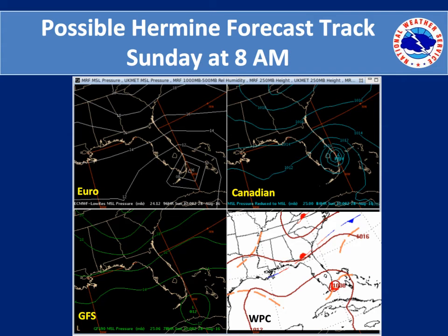Now it is time to talk about the various model solutions with the potential development of Tropical Storm Hermine. In the upper left corner you have the European model, upper right is Canadian, lower left is the GFS model, and on the lower right is the Weather Prediction Center's official extended forecasts. All of these will be subject to change as this event approaches us for next week.